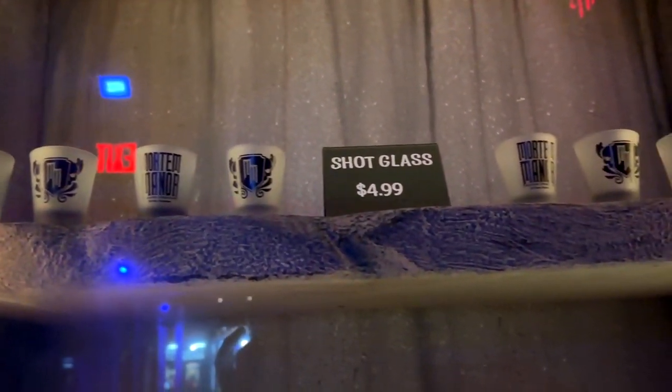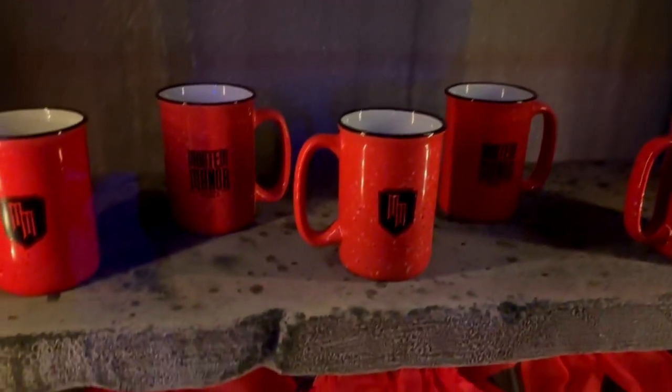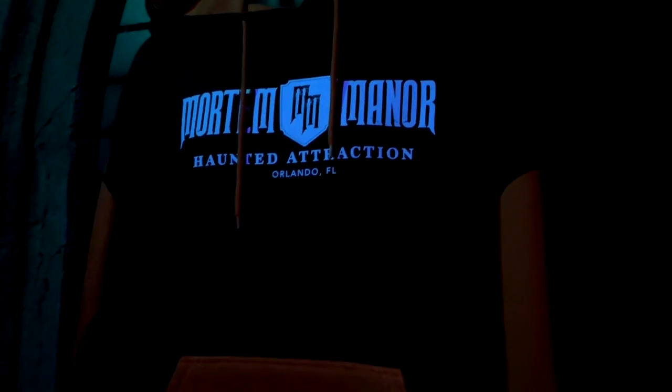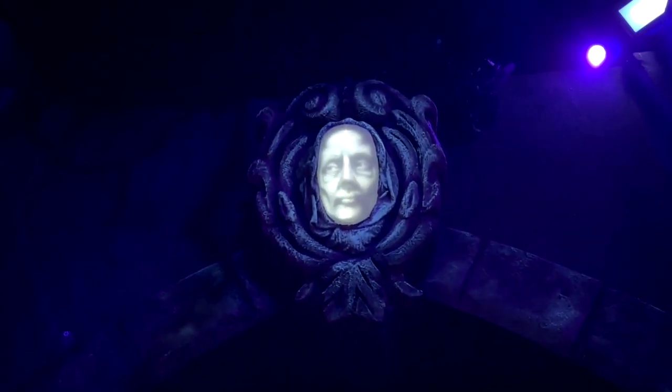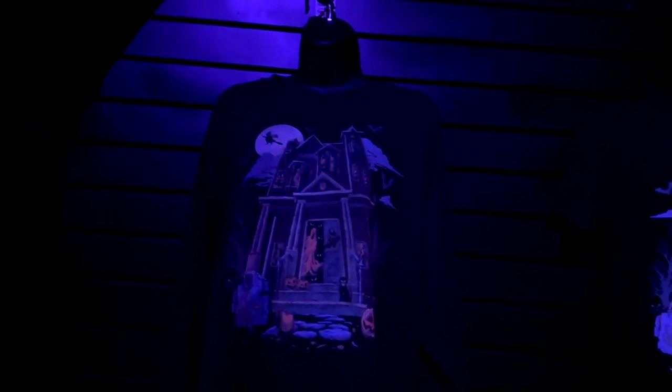You can get your Mortem Manor haunted attraction trinkets such as shot glasses and a couple of different styles of coffee cups — I like that red one a lot. There are also some pumpkin bags, a very cool black and orange hoodie with Halloween colors, and a regular t-shirt from Mortem Manor, which is being looked over by this creepy little guy watching over the people in the shop.